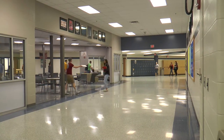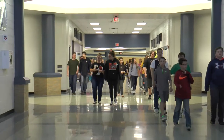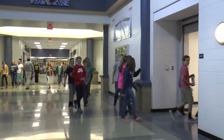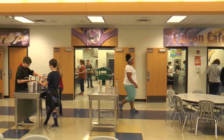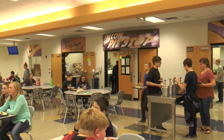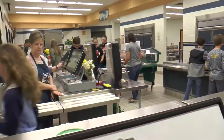After your first few classes, you will head to lunch. The lunch rush can be heavy sometimes, but make sure to just be patient and not push other people. Once in the cafeteria, there are three different lines to choose from. The first line is the Falcon Cafe, which is the main lunch line. Items posted on the lunch calendar is what will be served in this line.